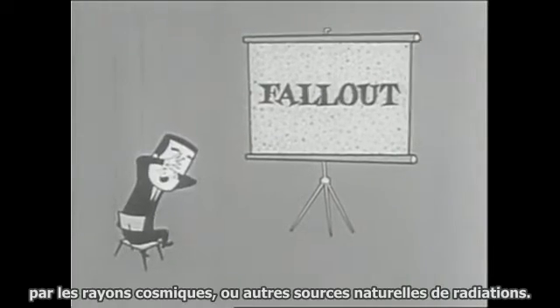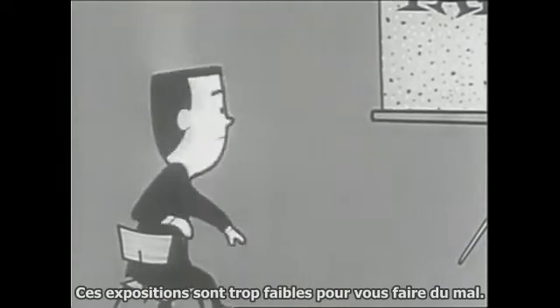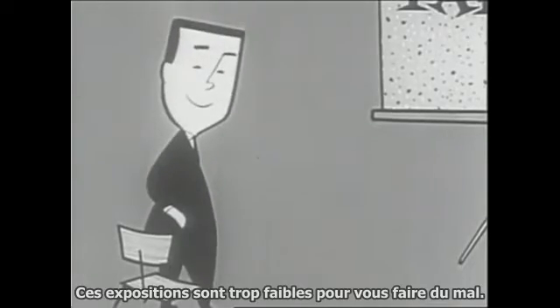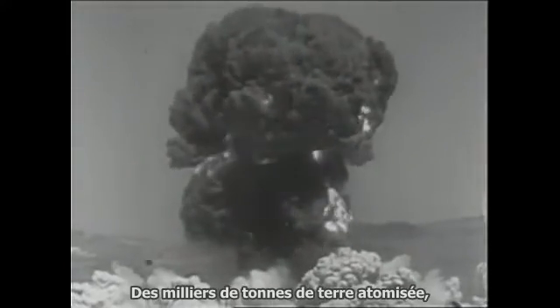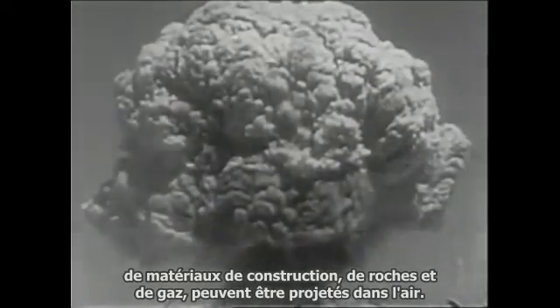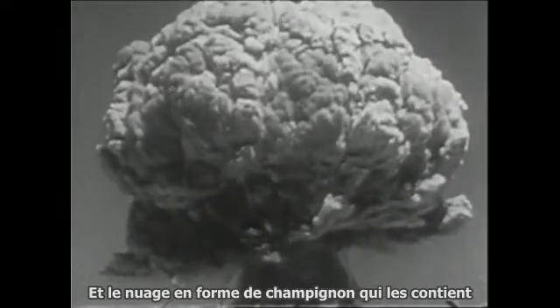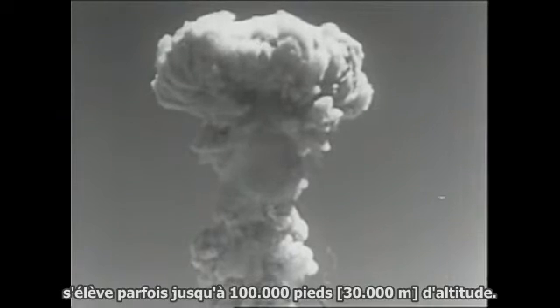You're exposed to some radiation every day from cosmic rays or other natural sources of radiation — these exposures are too small to hurt you. But when a wartime nuclear explosion occurs, a serious fallout follows. Thousands of tons of atomized earth, building materials, rocks, and gases may be thrown into the air, and the mushroom cloud containing them sometimes moves as high as 100,000 feet — nearly 20 miles up.